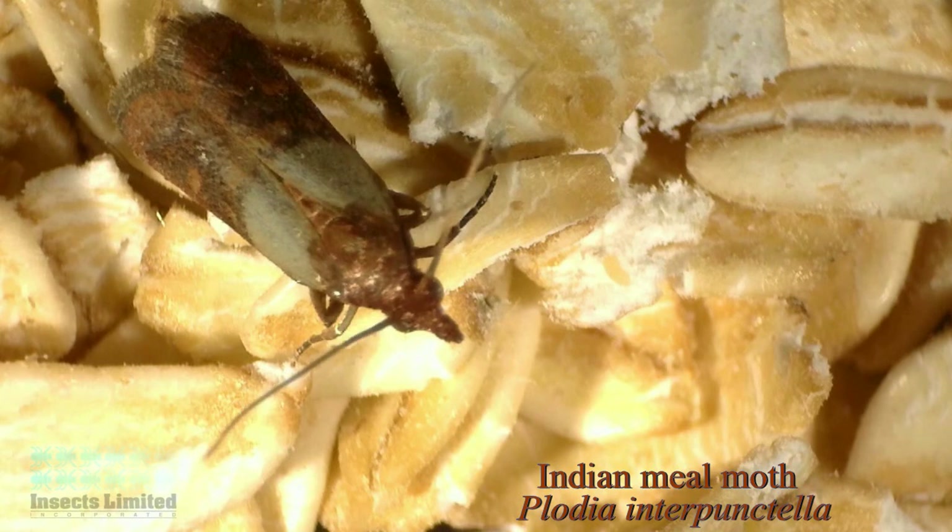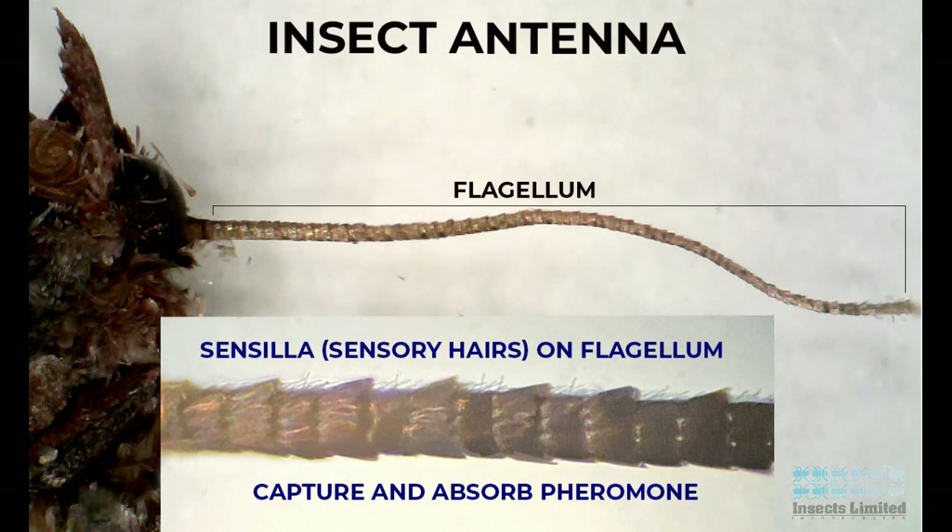Somewhat like Radar Love, many insects like this Indian male moth use delicate hair-like structures on their antennae to pick up the sex pheromones of potential mates. These hair-like structures are called syncylla, and they absorb the pheromone from the air and translate them into electric nerve pulses that travel directly to the insect brain for immediate action.